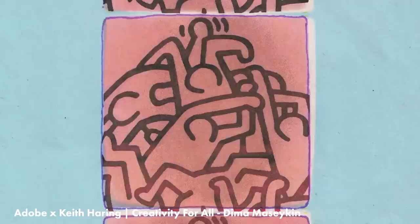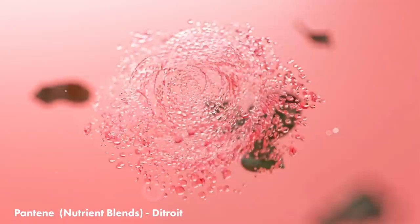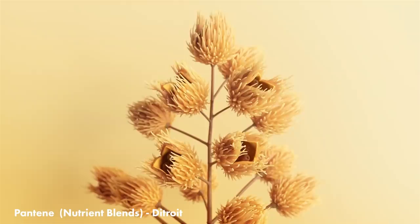Detroit released this spot for Pantene's new nutrient blends. There's almost a genre now of cool 3D shapes and elements to represent freshness and smell and all the things you can't communicate visually — and this is just a masterful example. It is so clean.